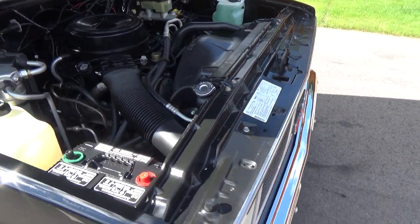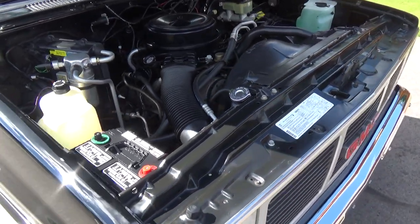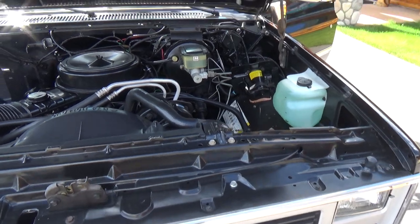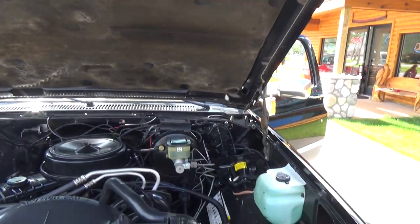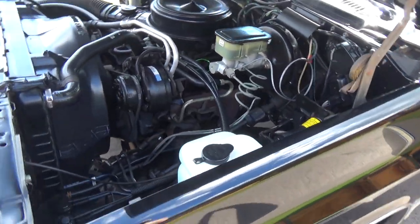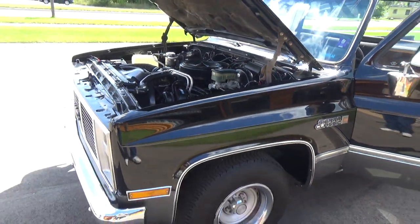All underneath the hood is all original — has not been messed with at all. Super clean, nice truck. It's factory two-tone, black and gray.